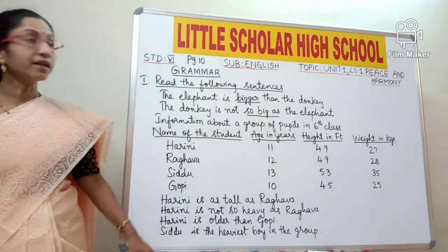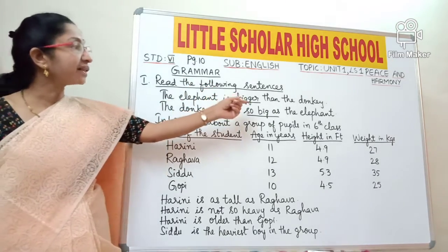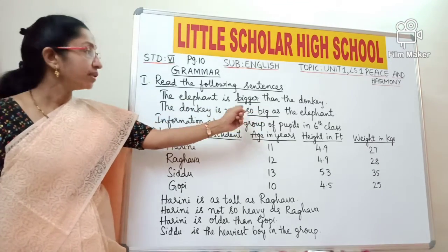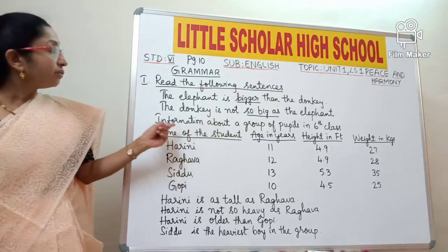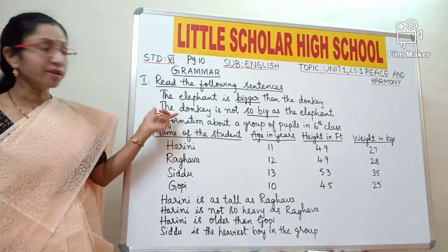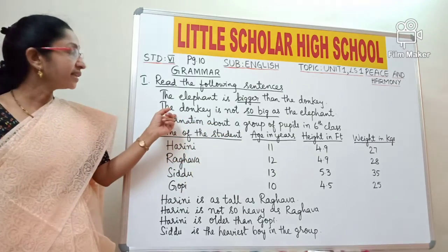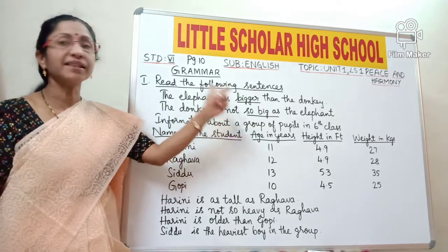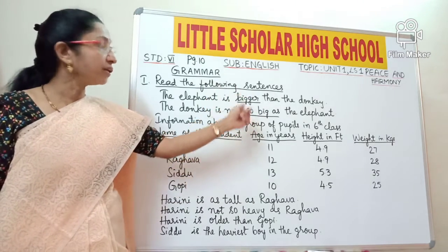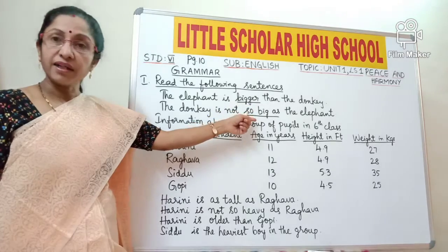Now let us proceed to grammar, page number 10. I want all of you to read the following sentences. 'The elephant is bigger than the donkey' — here 'bigger' is underlined. 'The donkey is not so big as the elephant' — here 'big as' is underlined. Both sentences are almost the same in meaning. The elephant and the donkey are compared with respect to their size, and the words 'big' and 'bigger' are called adjectives.